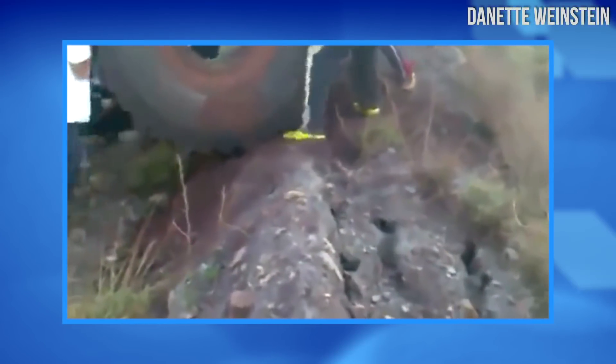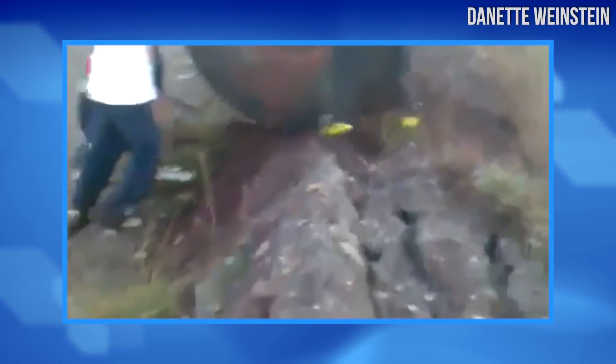Steamrollers aren't the only thing that roll. These kids found a giant tire on a mountain and then rolled it down into a lake. Enjoy!